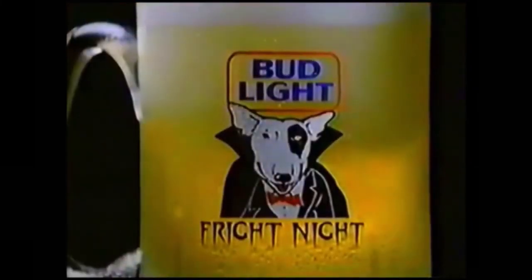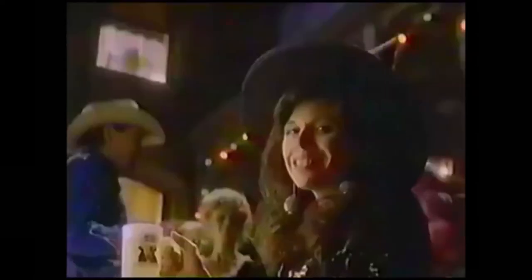Go to a Bud Light party with Spuds McKenzie at the Psycho Mansion! You could even get a mug like Spuds at participating retailers! Wow! That Spuds is so cool, it's scary.